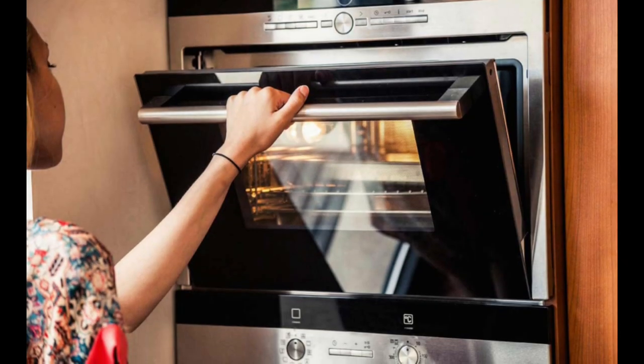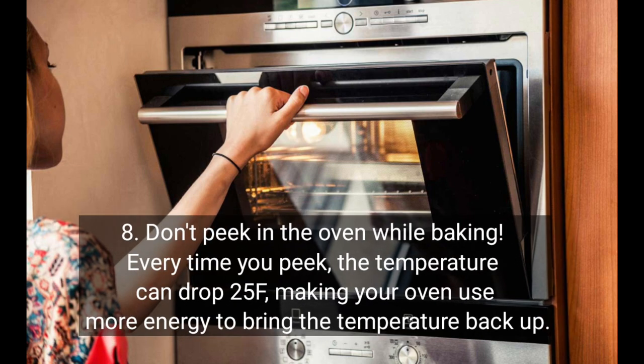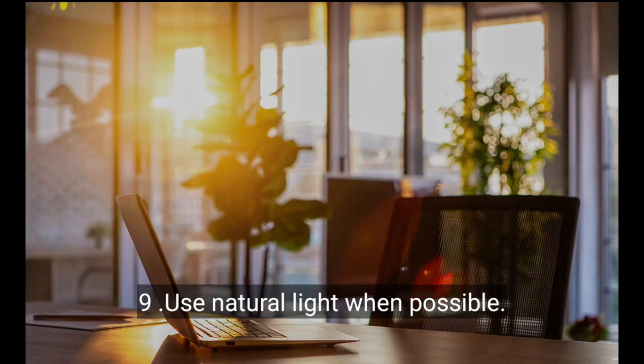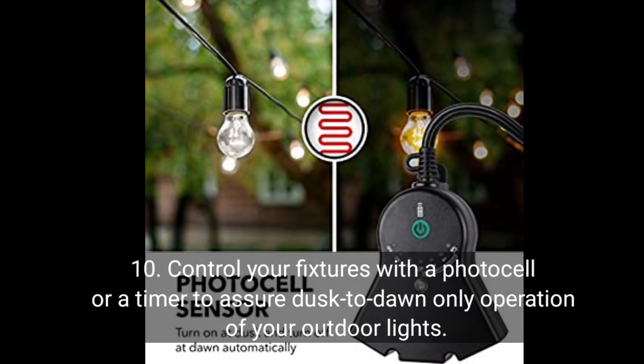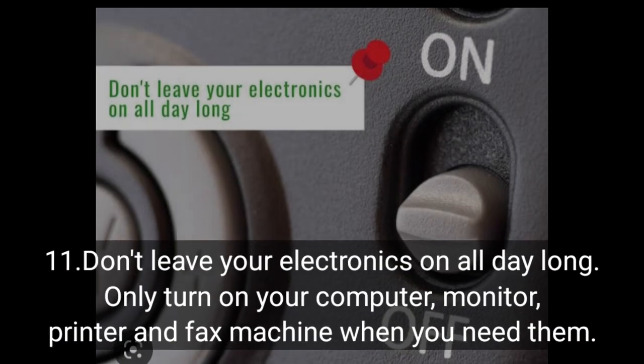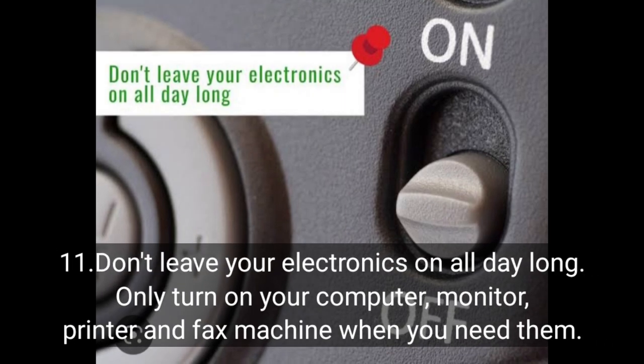Don't peek in the oven while baking — every time you peek, the temperature can drop 25 degrees Fahrenheit, making your oven use more energy to bring the temperature back up. Use natural light when possible. Control your fixtures with a photocell or a timer to ensure dusk-to-dawn only operation of your outdoor lights. Don't leave your electronics on all day long — only turn on your computer, monitor, printer, and fax machine when you need them.